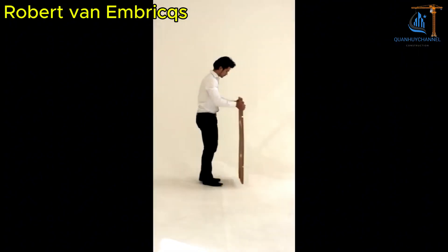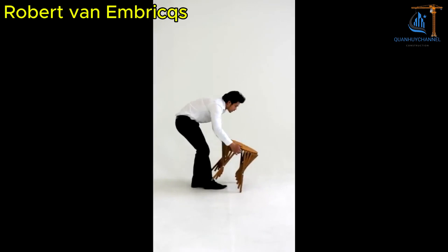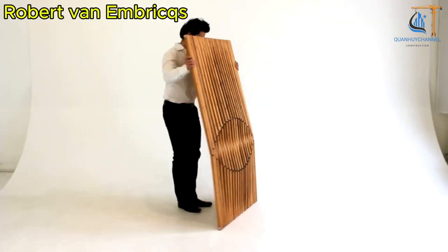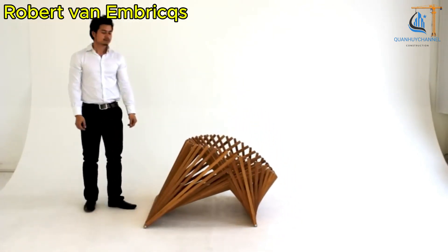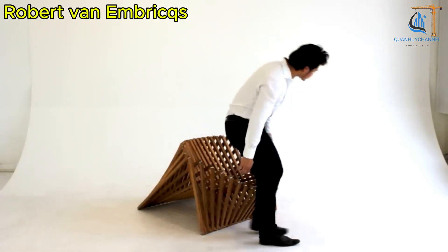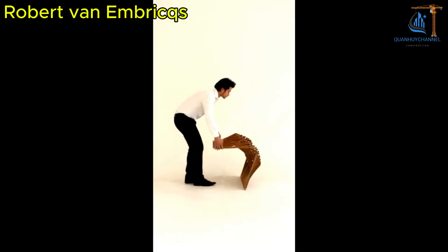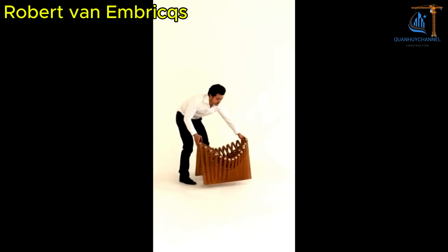Robert van den Bricks is a Dutch designer known for his unique furniture creations. One of his standout works is the Rising Furniture Collection, which includes designs like chairs and tables that transform from flat surfaces into elegant three-dimensional structures. For example, the Rising Chair starts as a flat wooden panel with strategically placed cuts. When lifted, the interwoven wooden slats form an organic-shaped chair, seamlessly blending function and aesthetics.